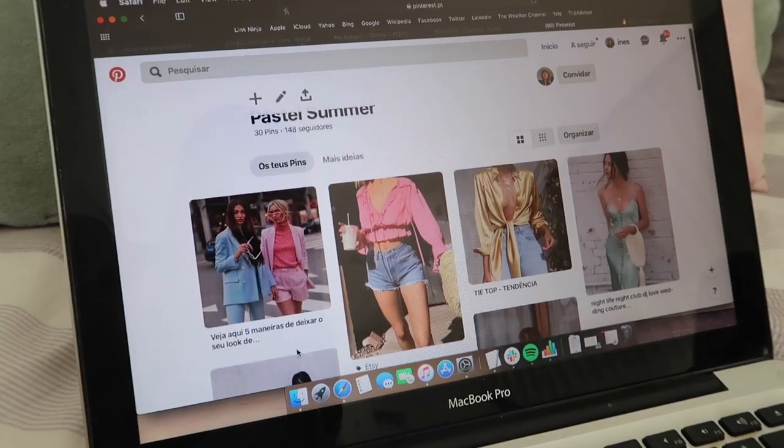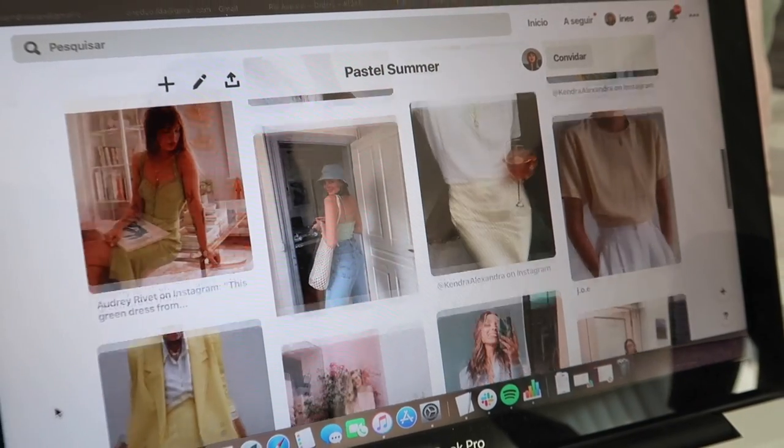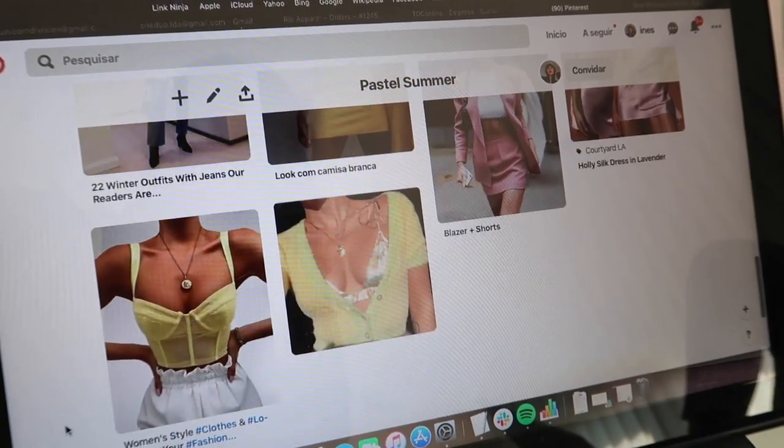Before I jump into styling each item, I want to show you the whole process of how I style things. When I have time, I like to be more organized, so I started with a Pinterest board called 'Pastel Summer.' I really love using Pinterest for this — when you like something, it shows relatable images you might like as well, which helps a lot when you're trying to create a mood board. I searched for pastel summer outfits that work in hot weather.